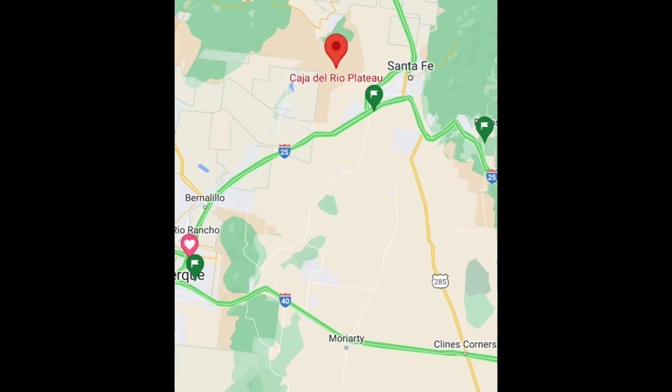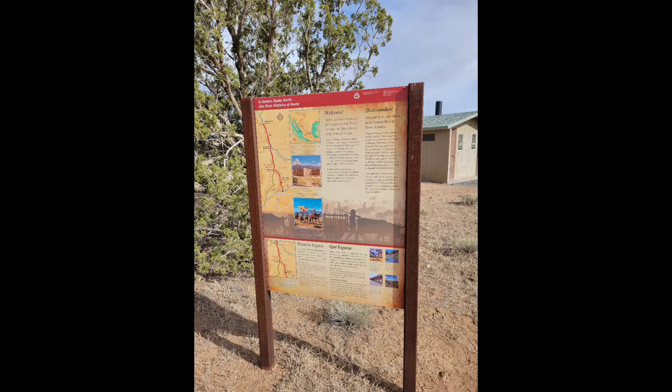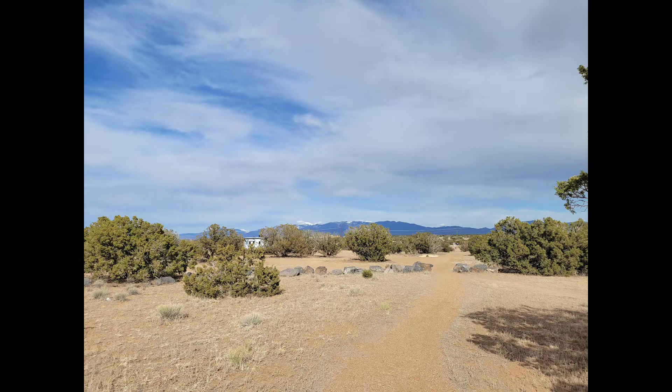The Caja del Rio Recreation Area is located just outside of Santa Fe. This was the last night of our vacation, which we spent in this free dispersed camping area. It turned out to be really nice. I did look on the forest website though, and the area is currently closed for wildfires, so make sure you check ahead if you are going to be going.